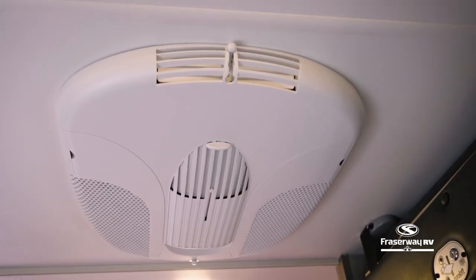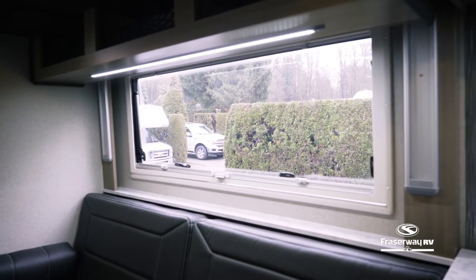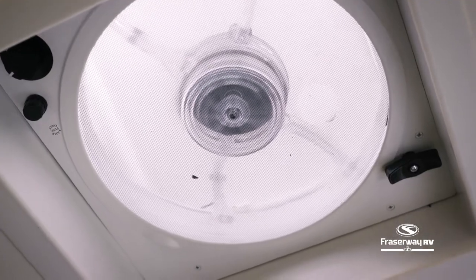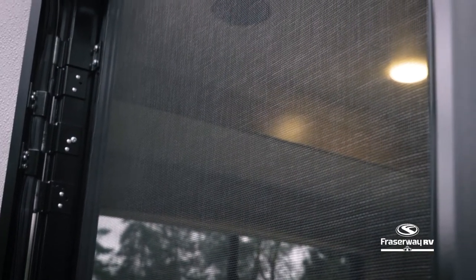The Overlander comes with a roof air conditioner and thermal pane windows to keep out heat in the summer. It also features a powerful but quiet ceiling fan to help circulate the air, or let the fresh air breeze through insect-free with the built-in screen attached to the door.